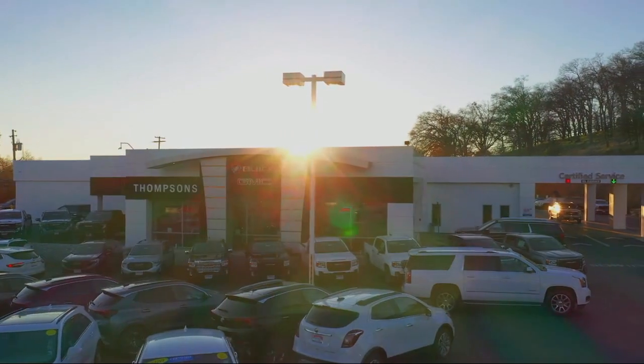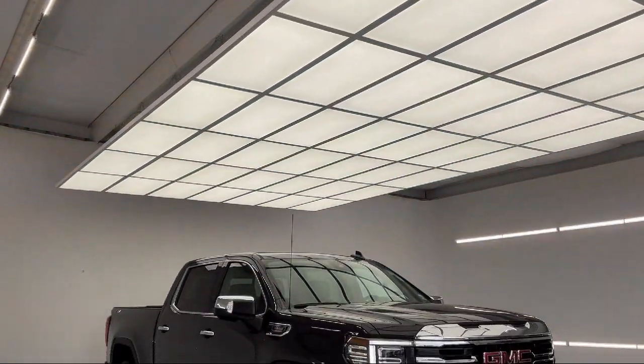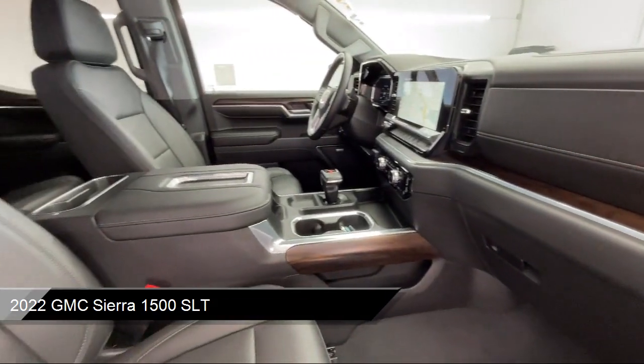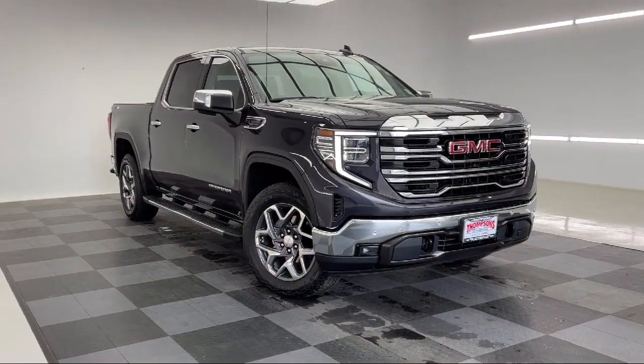Welcome to Thomson's Buick GMC, and here's a look at another one of our great vehicles for sale. It comes equipped with smart device integration, heated front seats, tow hooks, Bluetooth smartphone integration, skid plates, and a leather steering wheel with auto tilt-away.